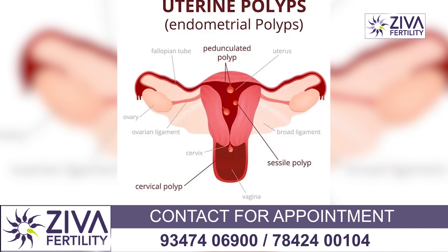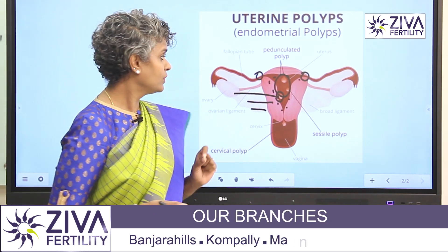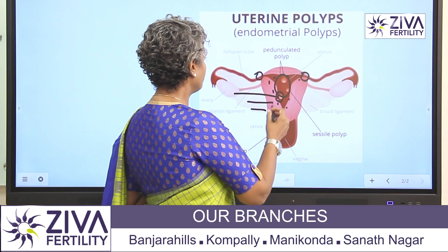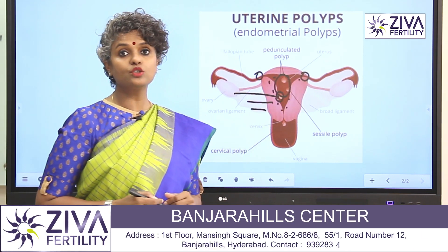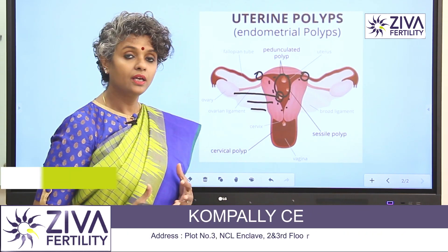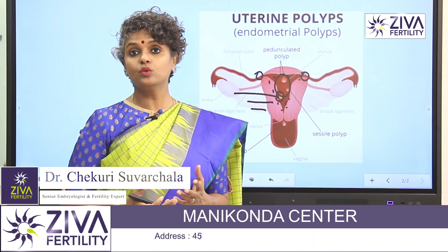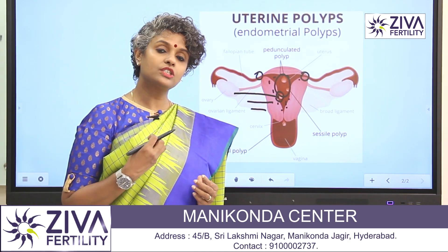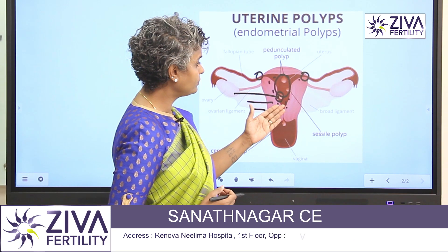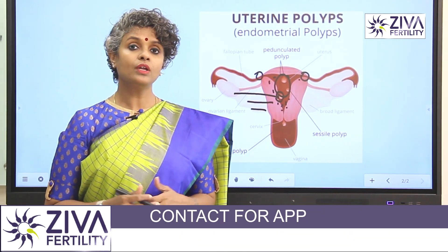Therefore, the number of polyps also plays a very critical role in the chance of success. The third point is shape. If there are small polyps that are blocking the tubes, that brings down your success. If there are large polyps which are located at the fundus or inside the uterus, that brings down your success rate. Small polyps which are located very far from the area of implantation do not affect your chance of success.